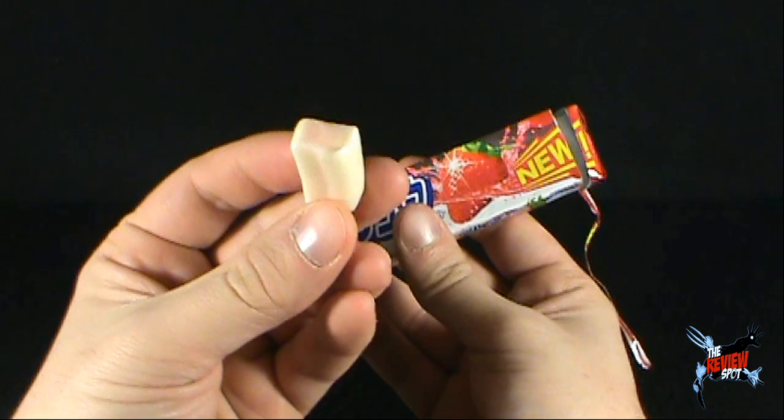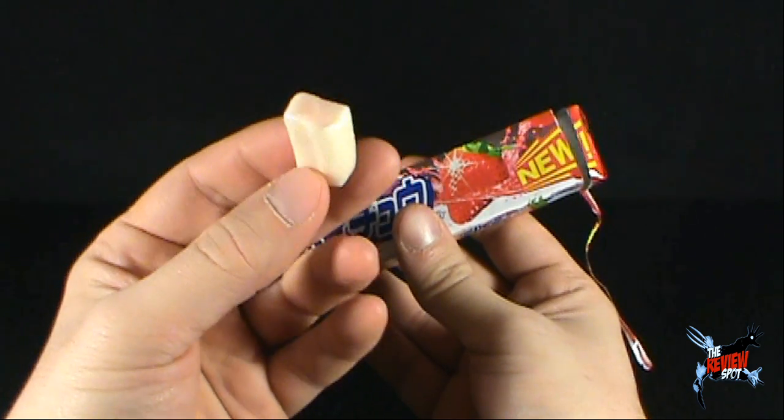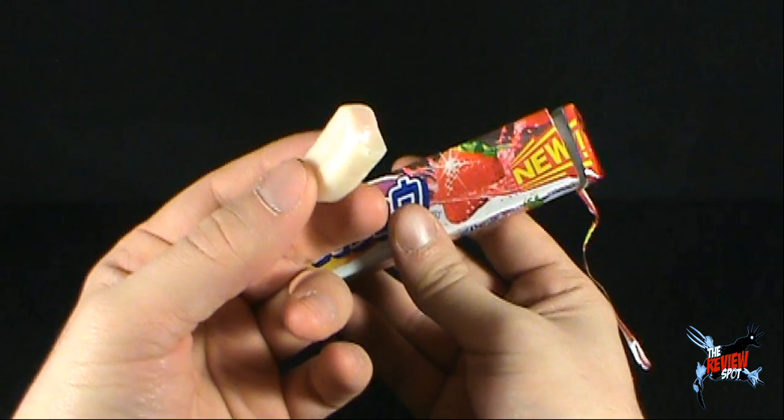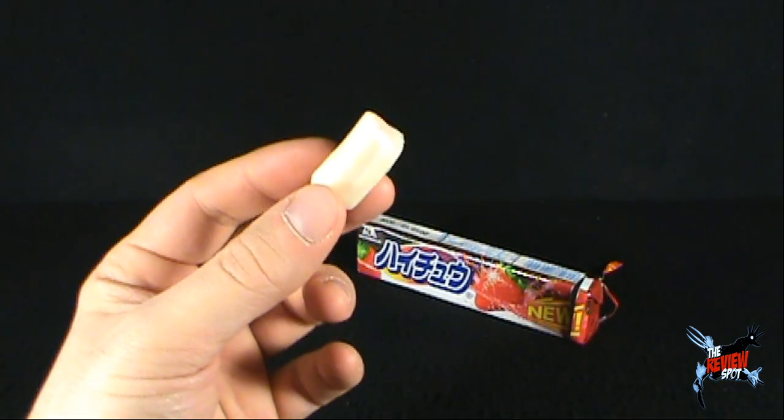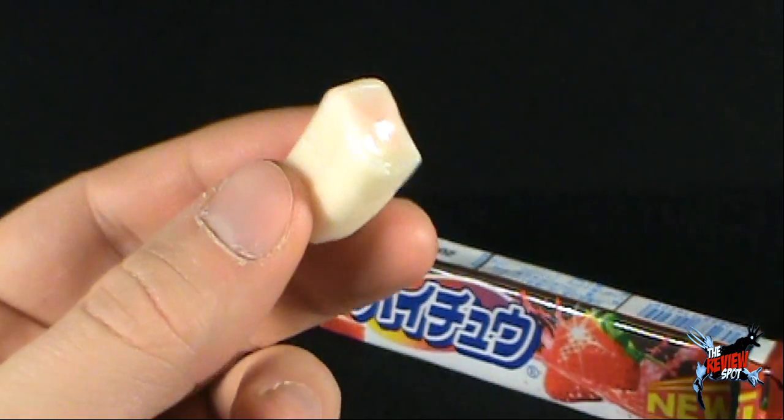It kind of loses something on the appeal factor — it doesn't have the wow factor it should. It kind of just looks like a big blob of nougat. Let's give this a try though — there it is right there, it almost looks like it's got something on the inside.